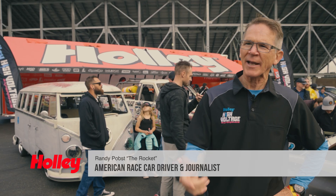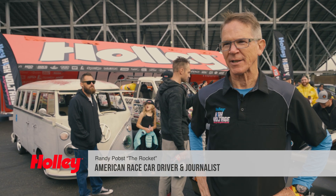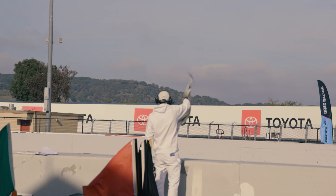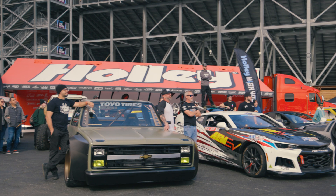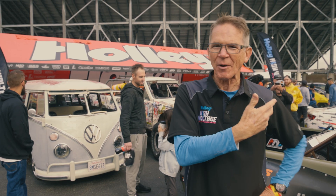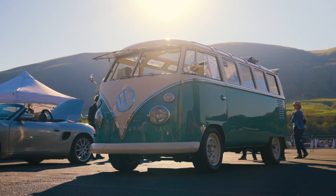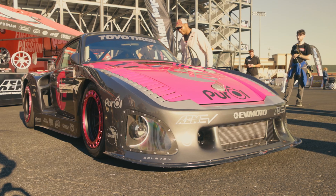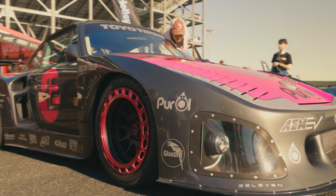Hi, I'm Randy Popst and I'm at the Holley High Voltage Experience at Sonoma Raceway — the first annual event for all electric power. Cars and trucks of all kinds are here. Behind me there's a whole bunch of amazing swaps, everything from old pickup trucks to new Porsches to old Porsches. I mean, everything.